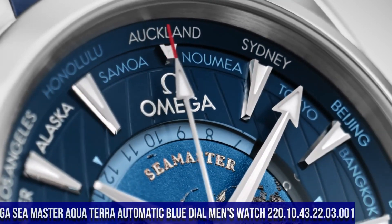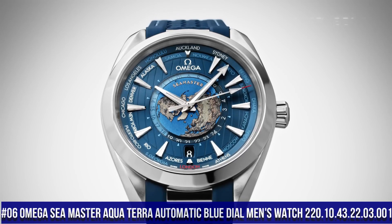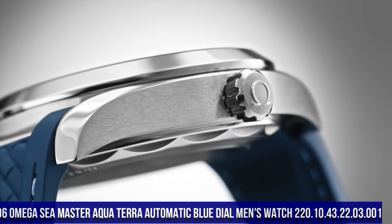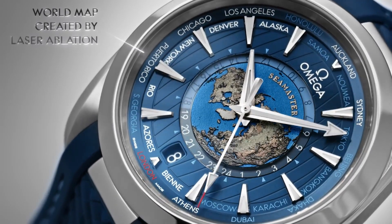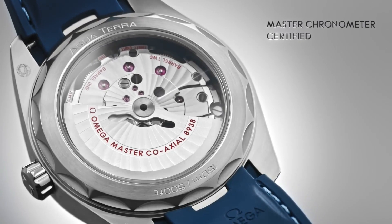Number 6: Omega Seamaster Aqua Terra Automatic Blue Dial Men's Watch, reference 220.10.43.22.03.001. Stainless steel case with a stainless steel bracelet, fixed stainless steel bezel. Blue dial with luminous silver tone hands and index hour markers, 24-hour markers.